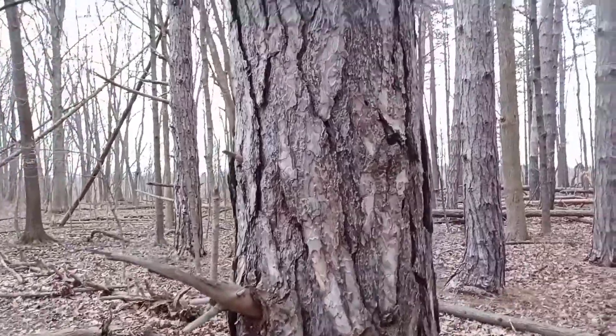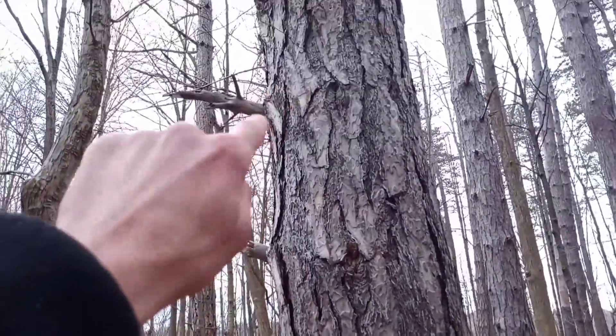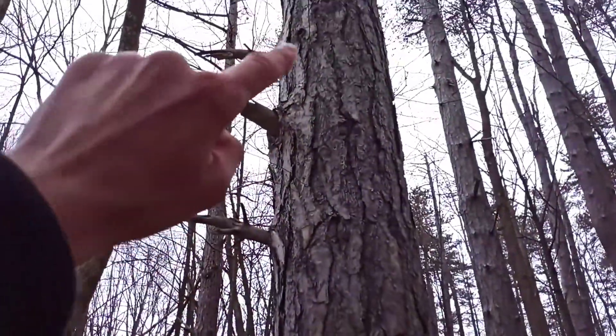One other thing about the trunk of this tree, and it's similar for white pines too: every time you see a branch that comes off, that's a new year's worth of growth.